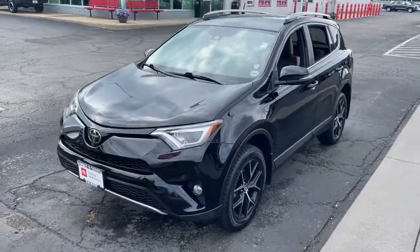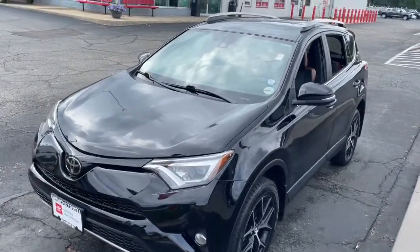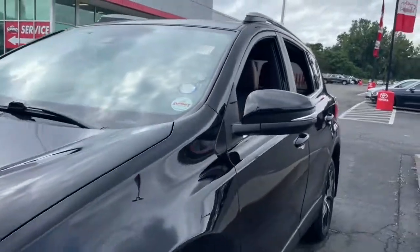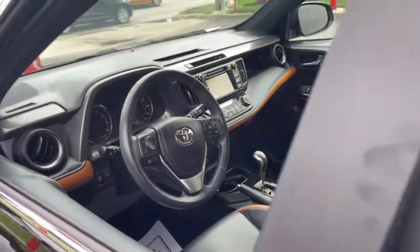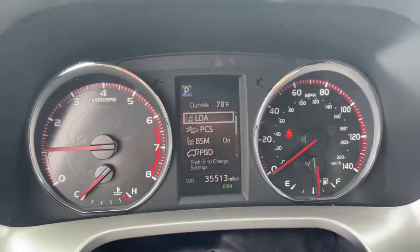This can-do RAV4 puts fun, refined comfort, and capability into your daily drive. It delivers a solid, stable ride, spacious and convenient cabin, the latest infotainment and driver assistance tech, agile handling, and chiseled good looks.